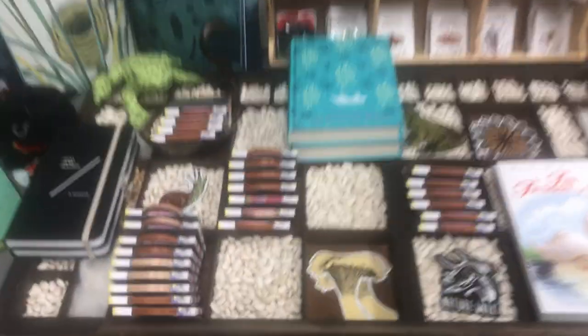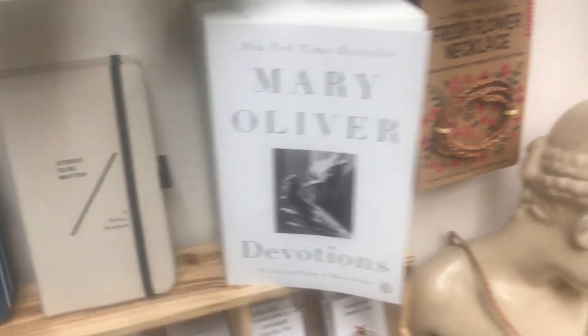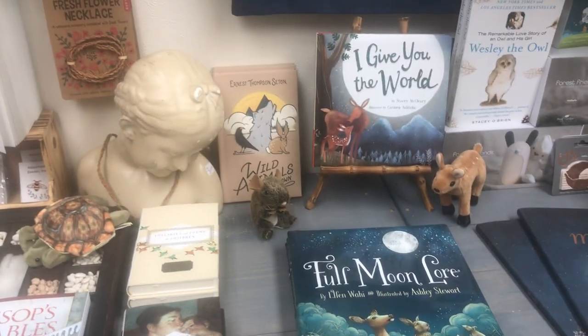Nature cards. There's some jewelry and decals, some pens. Mary Oliver — must, must, must. And all this stuff is wonderful. Fresh flower necklace — so if you're on your nature walks, you can collect the flowers as you go. Little buds and stick them in there.